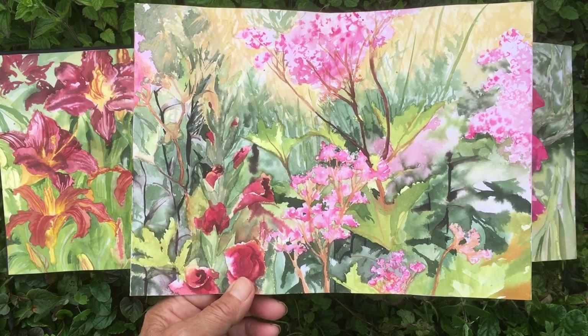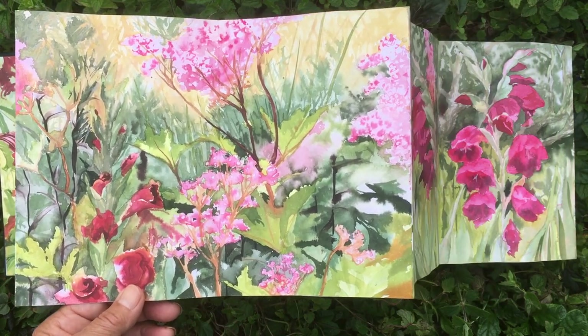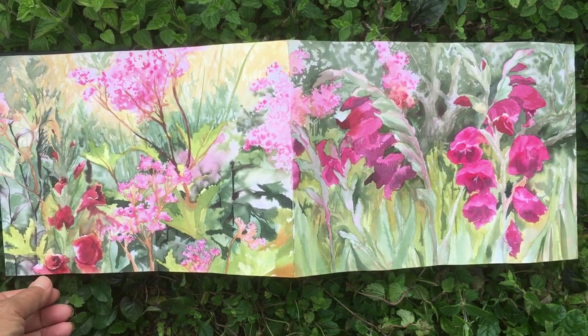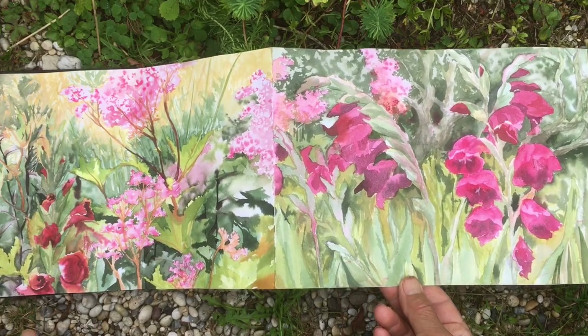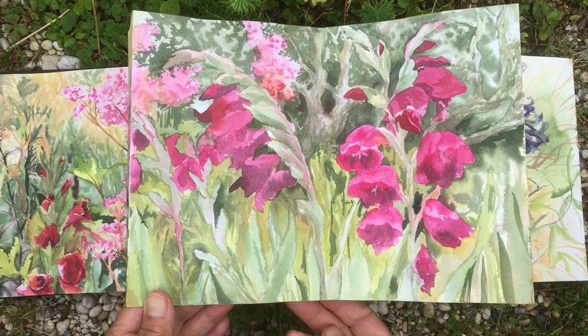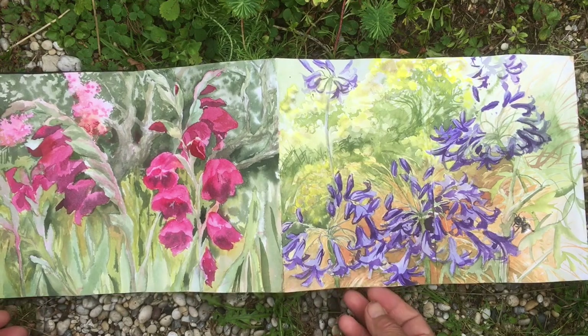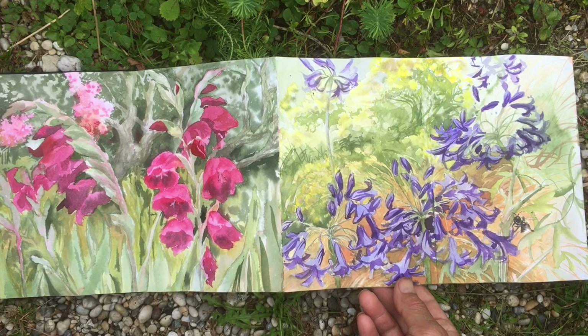Of all the meadowsweet I grow, this giant pink one is probably my favourite. There are willows at the far north boundary of the garden and they make a lovely backdrop for the flowers.